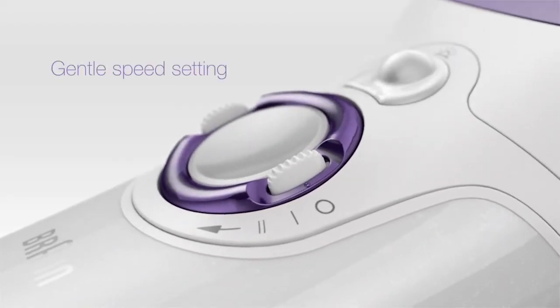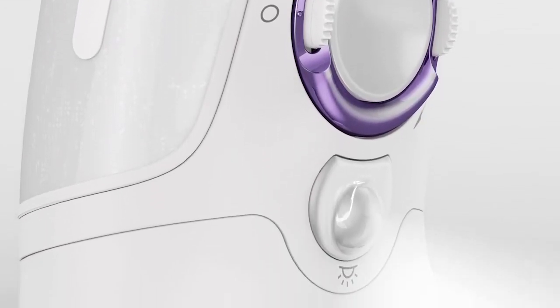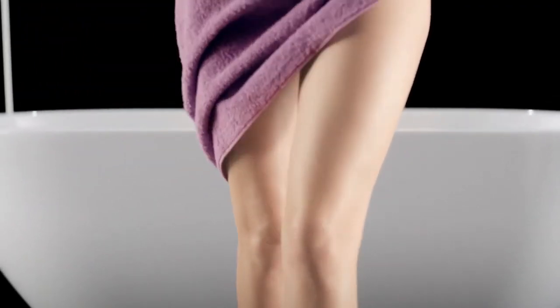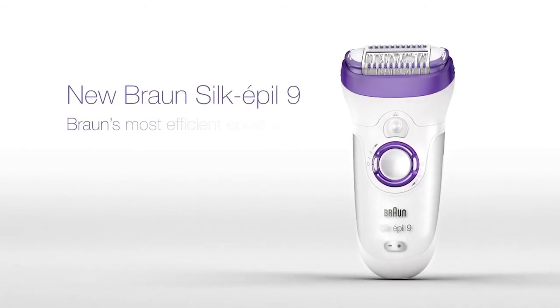The gentle speed setting makes epilation easier for beginners and for sensitive areas. And the smart light reveals even the finest hairs for more precision and convenience. The time has come to break free from hiding your legs with New Braun Silk-épil 9, Braun's most efficient epilator.